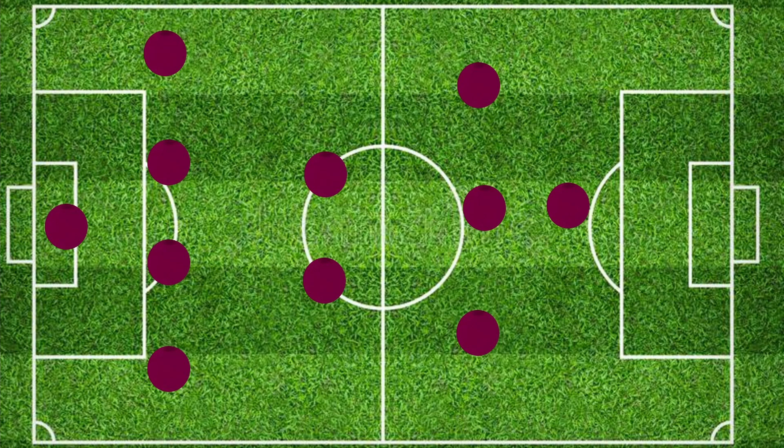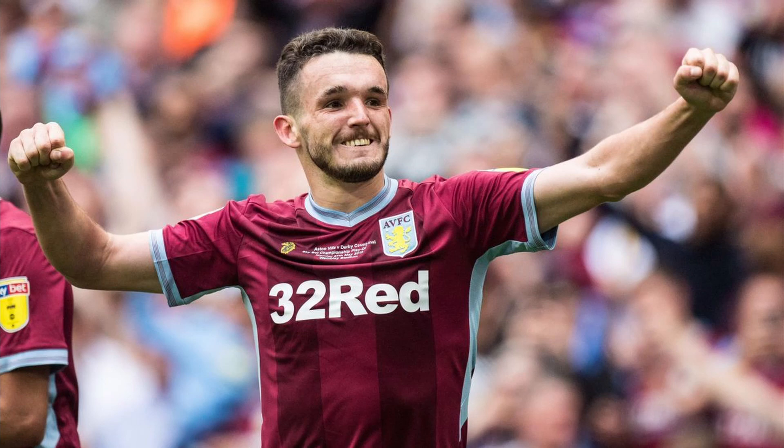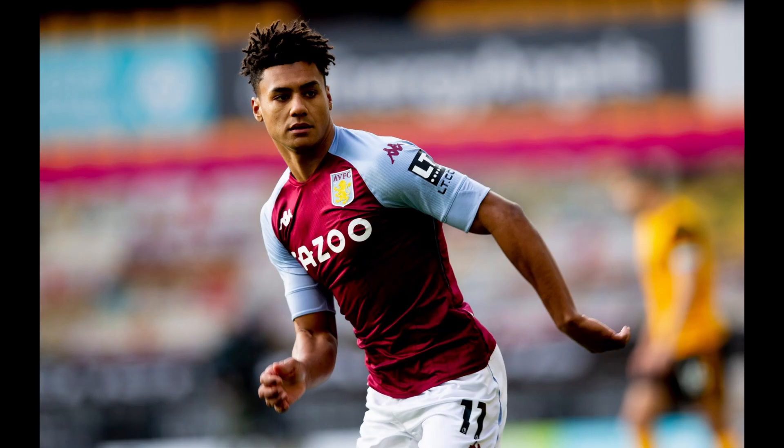I feel like Dean Smith will play 4-2-3-1 like he always does. So the two DMs — McGinn, who had a great year with Scotland, and Douglas Luiz, who recently played in the Olympics with Brazil. I believe he didn't start for Brazil in the Copa America but they must have used him as an impact sub.